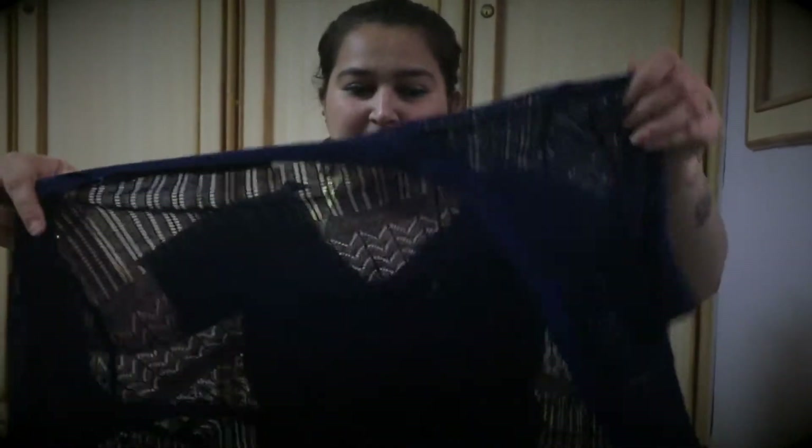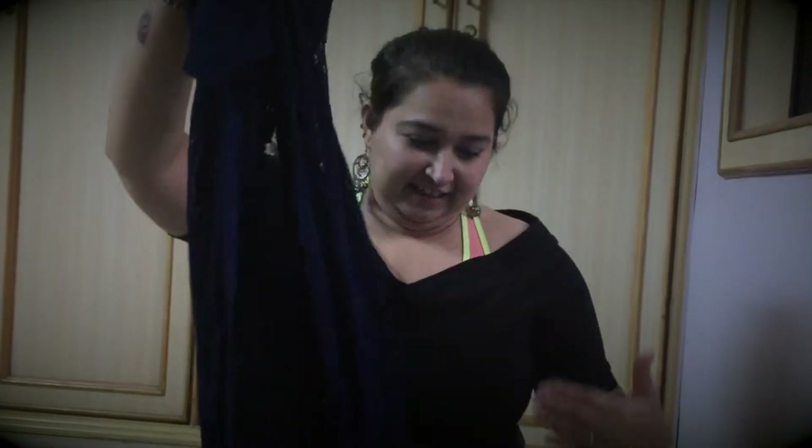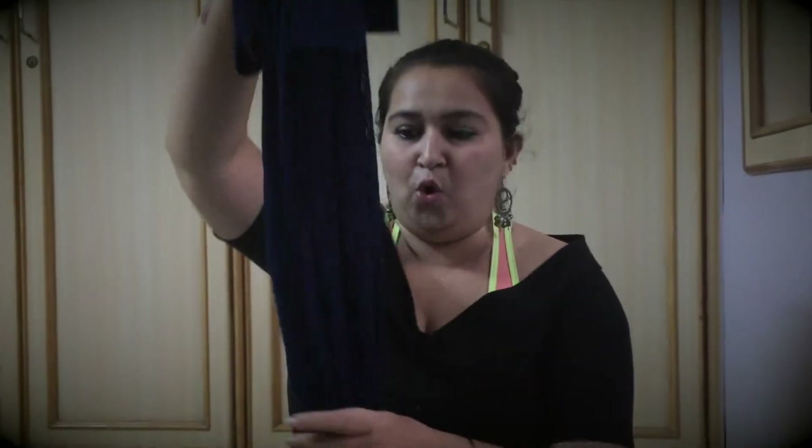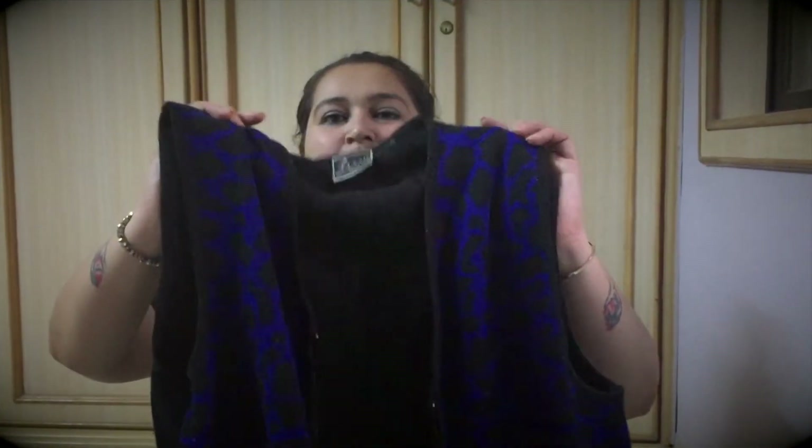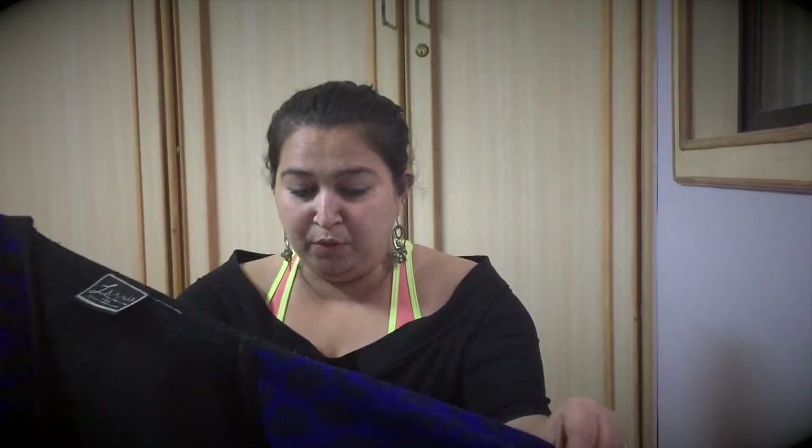This blue one is from a local boutique in London and it's all crochet. The length is pretty long so it looks very beautiful — you can wear it tucked in and look amazing. I'm definitely going to keep it for this winter as well.